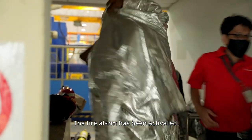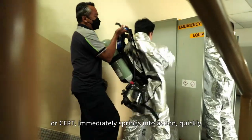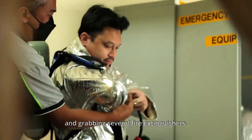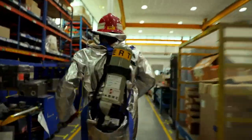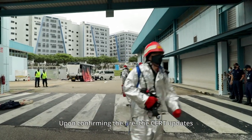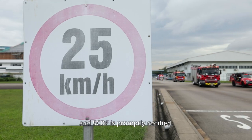The fire alarm has been activated. The Company Emergency Response Team, or CERT, immediately springs into action, quickly putting on their personal protective equipment and grabbing several fire extinguishers. The team rushes to the fire scene. Upon confirming the fire, the CERT updates the Site Incident Controller on the incident details, and SCDF is promptly notified.